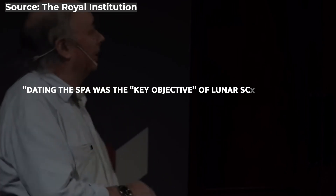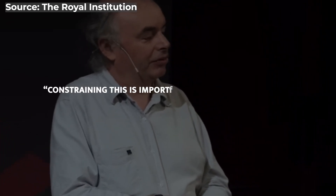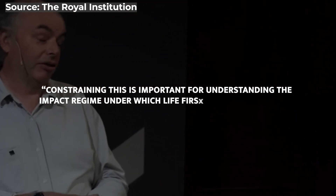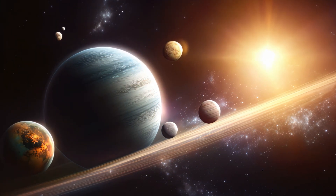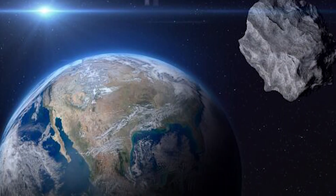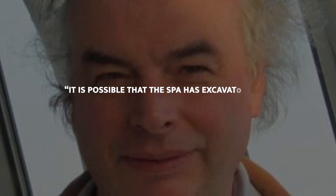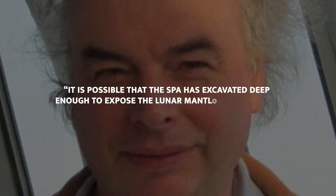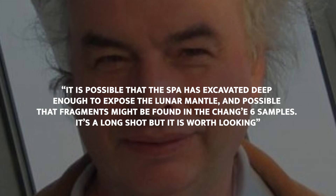Ian Crawford, a professor of planetary science at Birkbeck University of London, said dating the South Pole–Aitken Basin was a key objective of lunar science, as it could provide a time frame for lunar cratering. He added that constraining this is important for understanding the impact regime under which life first appeared on Earth, and that asteroids may have carried water and organic molecules to our planet. It's also possible that the SPA basin has excavated deep enough to expose the lunar mantle, and fragments might be found in the Chang'e 6 samples — a long shot, but worth looking, Crawford said.